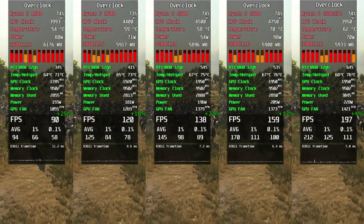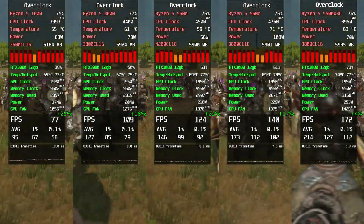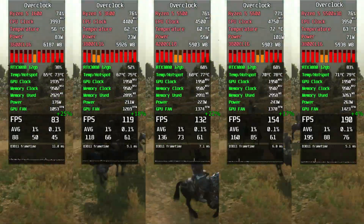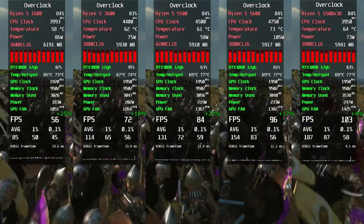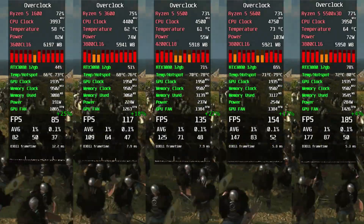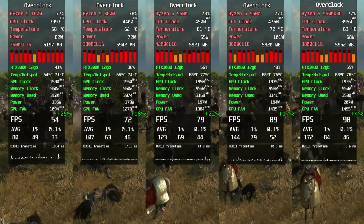Mount and Blade 2 overclocked. The Ryzen 5500X3D is still king here, crushing the 5600 despite the overclock. The Ryzen 5500 also gets a big win over the 3600, looking more like a proper upgrade. The 1600, even overclocked, can't fully shake the sub-60 dips, but at least it doesn't embarrass itself quite as much now.